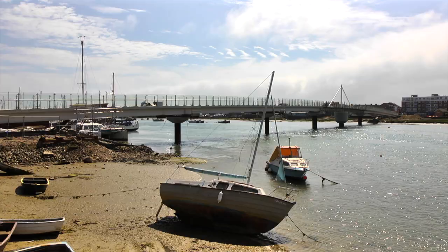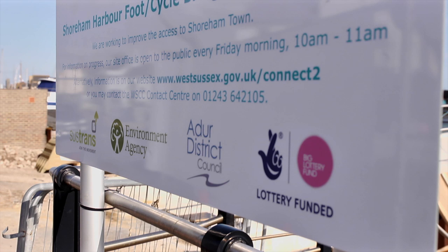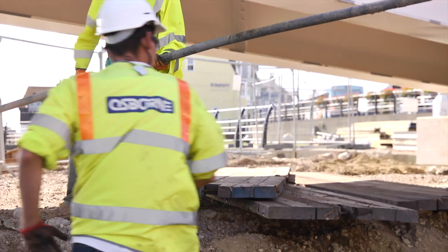The project, commissioned by West Sussex County Council, is a realisation of £10 million worth of investment, with Sustrans contributing £770,000 of that budget through the Big Lottery Fund.